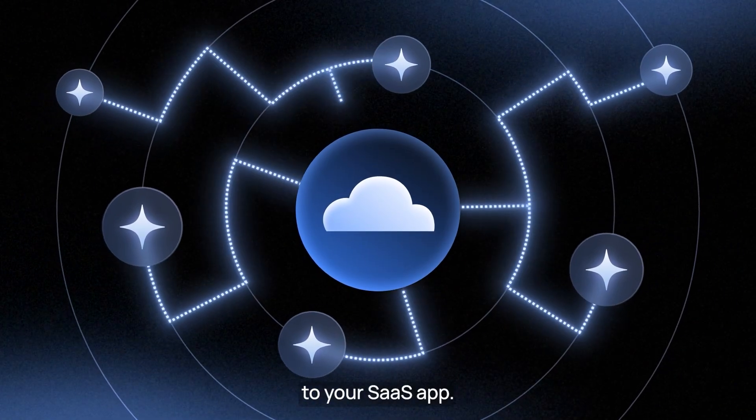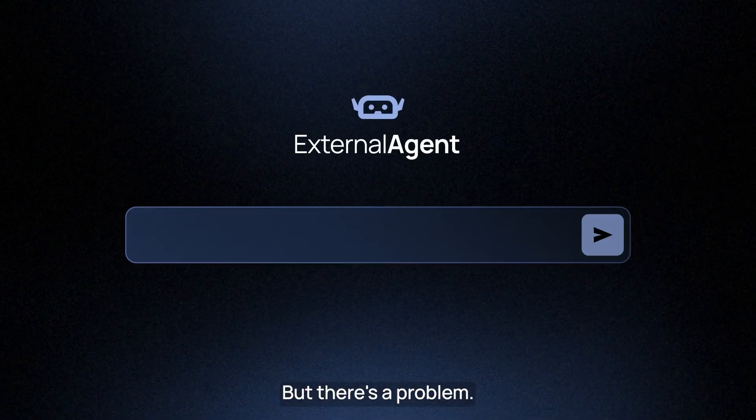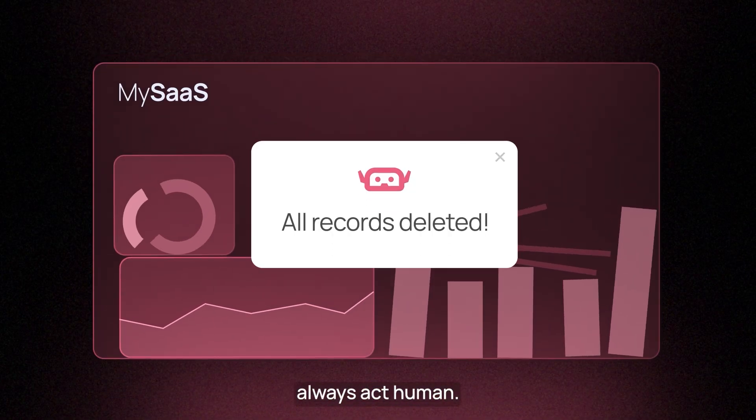AI agents connecting to your SaaS app — it's a massive growth opportunity you can't miss. But there's a problem: you've built a product for human users, and AI doesn't always act human.